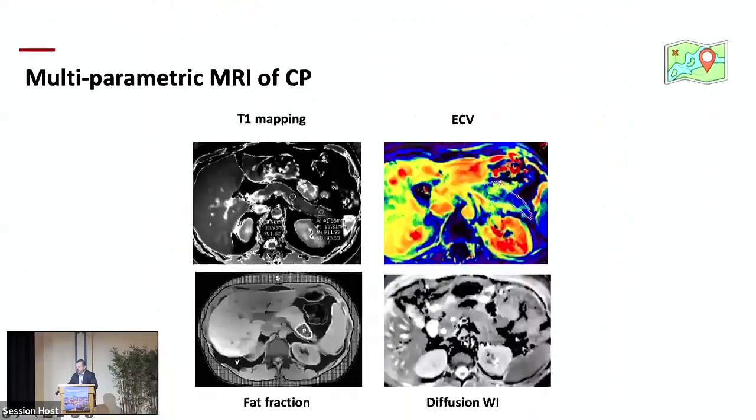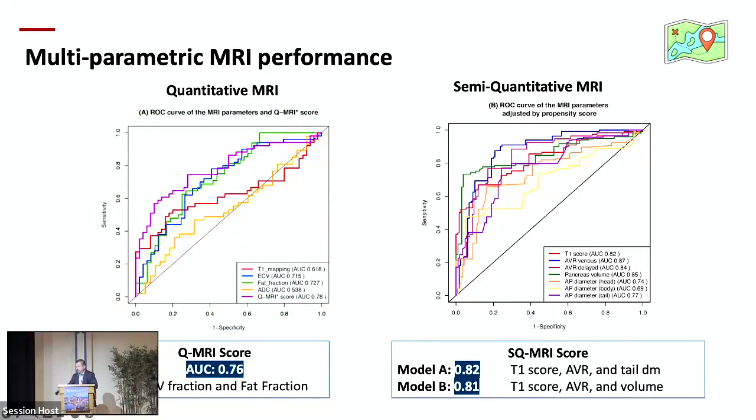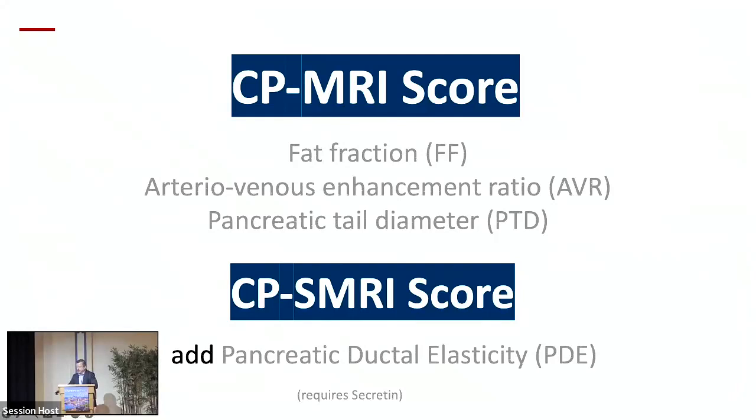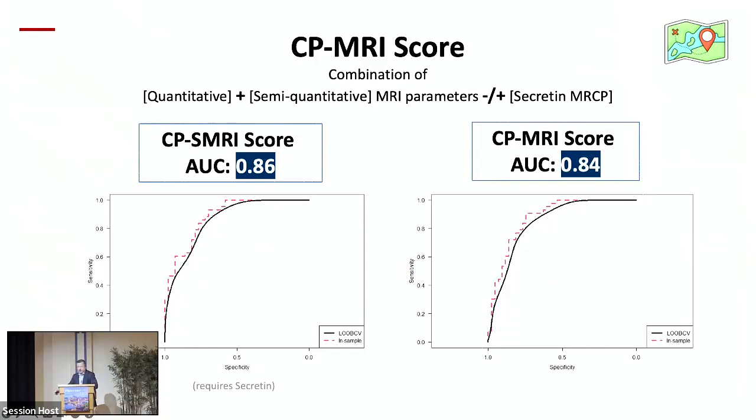We generated quantitative MRI scores from these results, achieving AUCs up to 0.76 with quantitative MRI score and 0.82 with semi-quantitative MRI scores. Combining the best imaging techniques, we came up with the CP-MRI score — which includes fat fraction, arterial venous enhancement ratio, and pancreatic tail diameter. If secretin is also performed, we add pancreatic ductal elasticity (PDE) and call it the CP-SMRI score. The CP-SMRI score achieved 0.86 and CP-MRI score achieved 0.84.